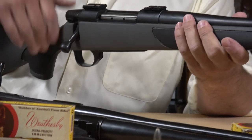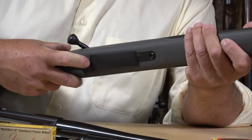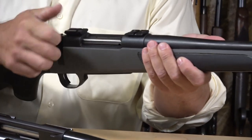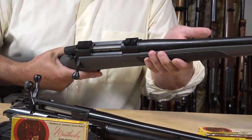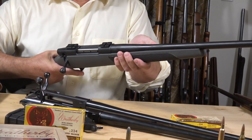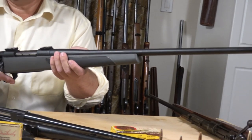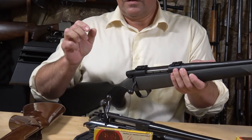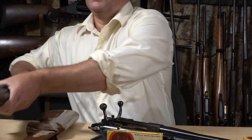The Weatherby Vanguard — two locking lugs, floor plate, everything just right. Is there a bad Weatherby rifle? I don't think so. Very smooth. I wouldn't mind if there were iron sights, but they're not that common. I think we've covered all the ground I wanted to cover — you had a look at the short action and the Mark 5.